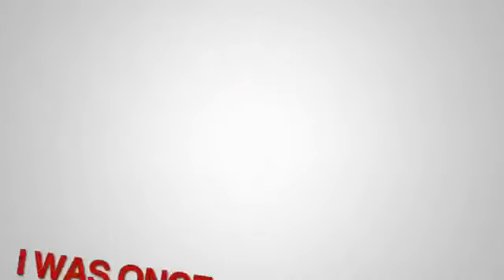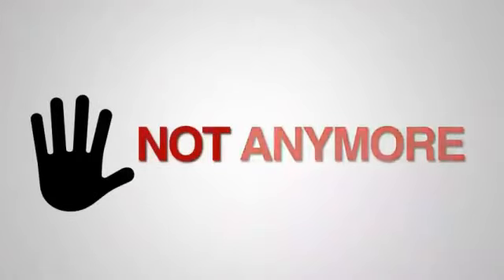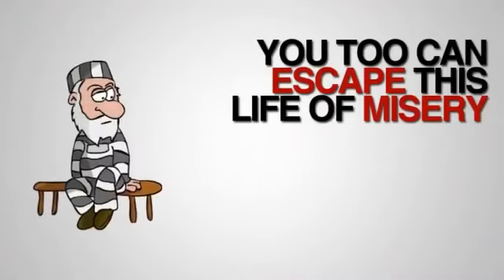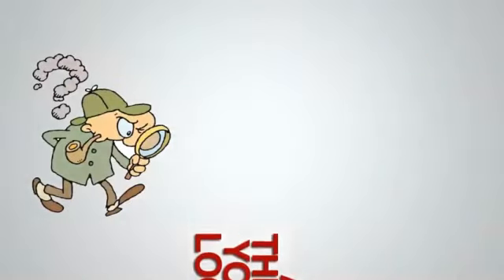It's not fair, is it? I know it's not. I know because I was once just like you — but not anymore. You too can escape this life of misery, and I have just the way out for you. The way out you've been looking for.